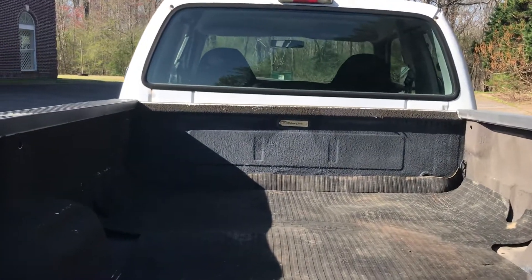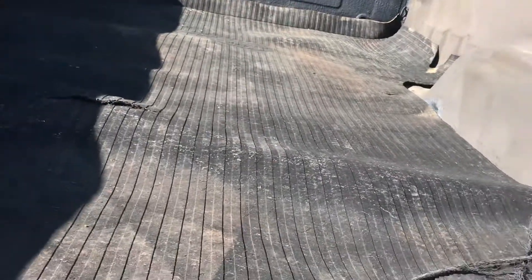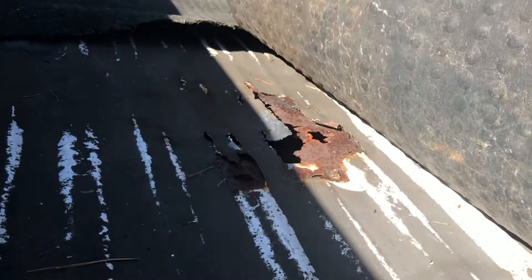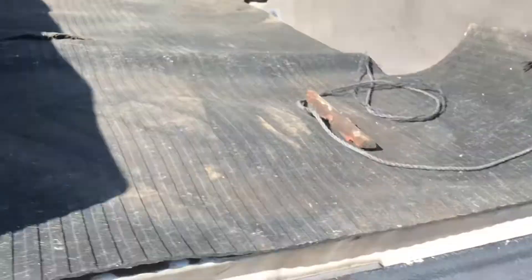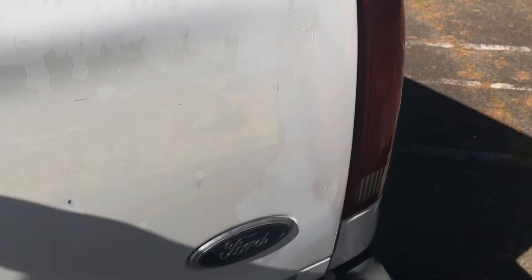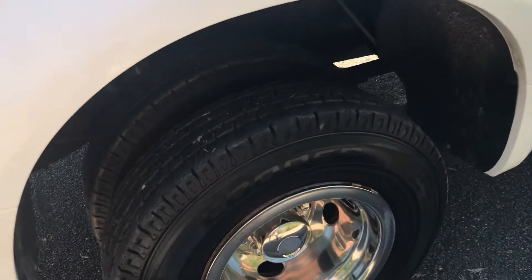They put a Rhino liner in it — it's a spray-in liner. And they had something tied up in it. It looks like they went down and got some crabs or oysters; I found a couple oyster shells where it peeled through. But I don't see any rust anywhere except on the back of the spare tire underneath. Did have a little bit of rust on the back of the tailgate. At the worst, you're going to have to put a bed on it one day.